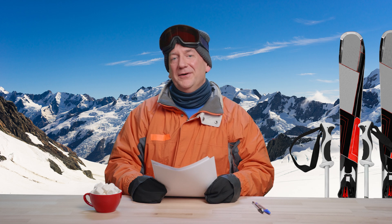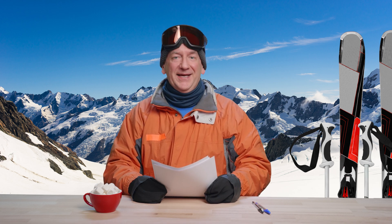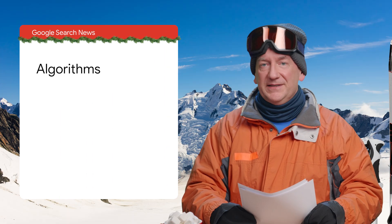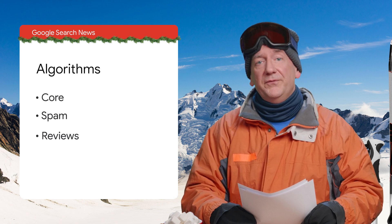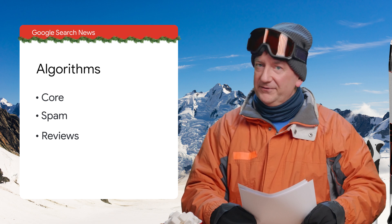And now, we're getting closer to the end, but I have a few more tidbits to share with you before we head out. Algorithms — love them or hate them — we've had a few updates since we last met: core updates, a spam update, even a reviews update. Our blog and the search status dashboard have all the details.